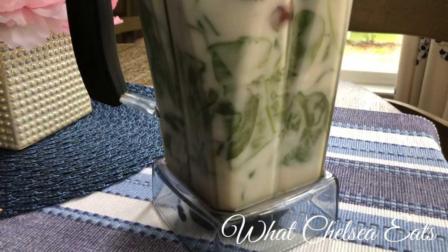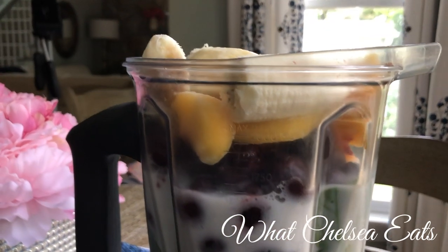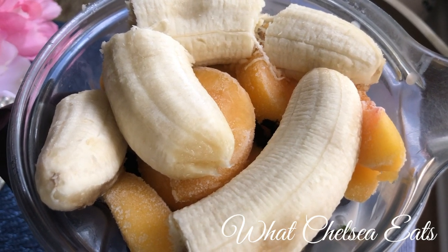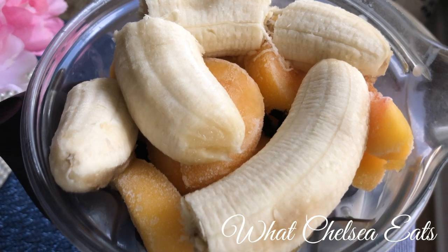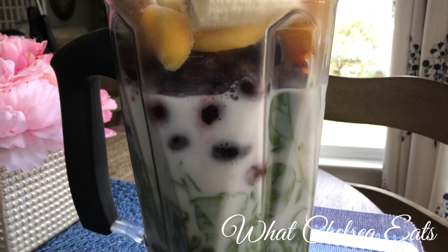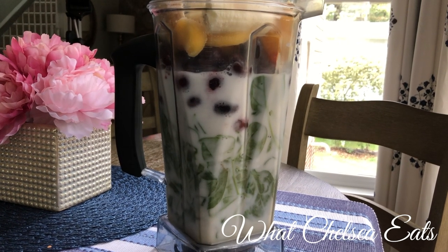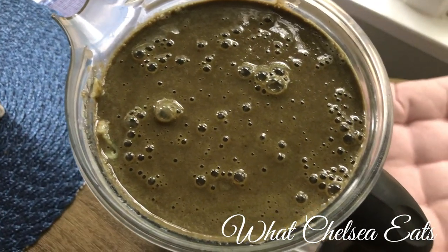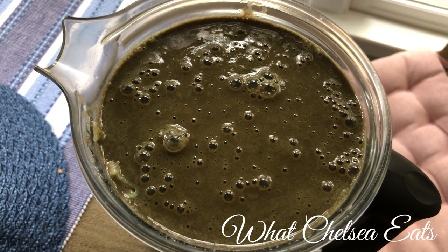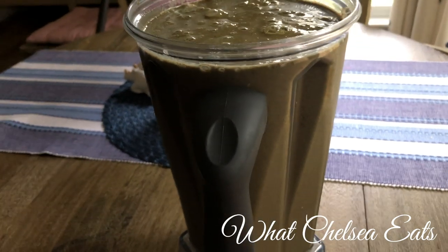First, we have this smoothie that is meant for two people. It makes about 72 ounces. It has four cups of unsweetened coconut milk, three large handfuls of spinach, three cups of frozen cherries, one cup of peaches, two fresh bananas, two dropper fulls of liquid chlorophyll — the link will be in the description box below with the brand that I used — one dropper full of vanilla stevia. All I did for this recipe is blend it until smooth and I shared it with my husband. Although this smoothie looks pretty disgusting with that ugly green color, it was absolutely delicious — probably one of the best smoothies that I have ever drank. I just split it between me and my husband and that kept me going for the entire morning.